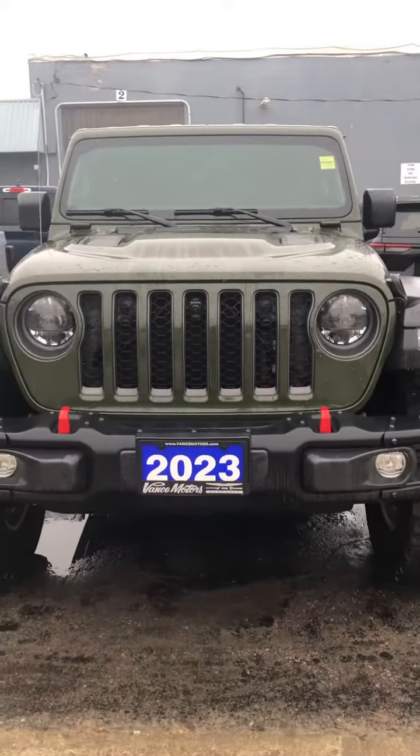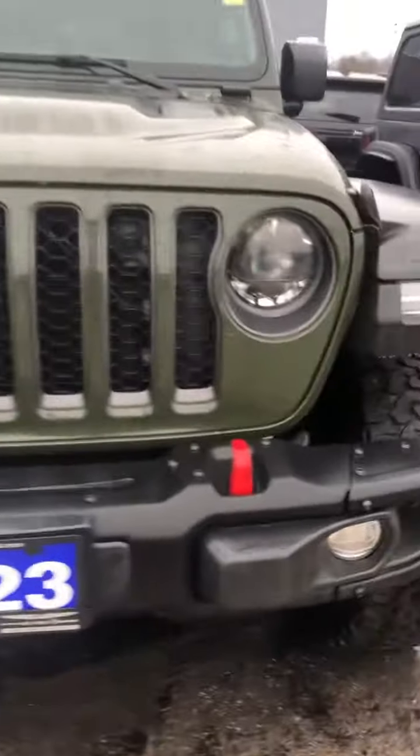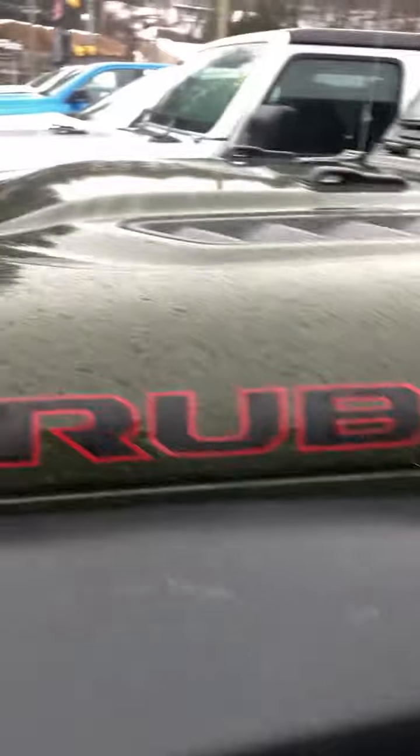Hey Roel, this is Char from Vance Motors, just giving you a close-up video of the Rubicon. There's those 35-inch tires. Everything's a little muddy here with the rain. We have the Rubicon badging with the 3D reds. As you can see, this vehicle has incredible height to it.